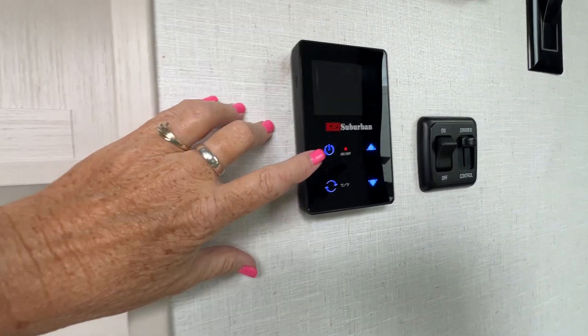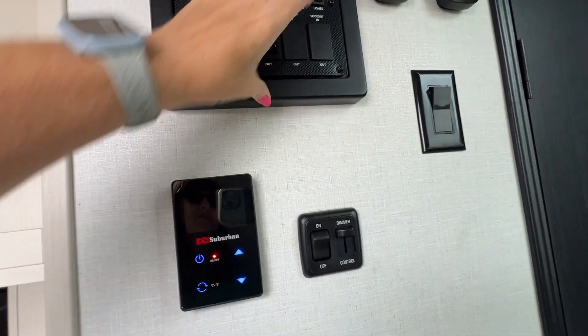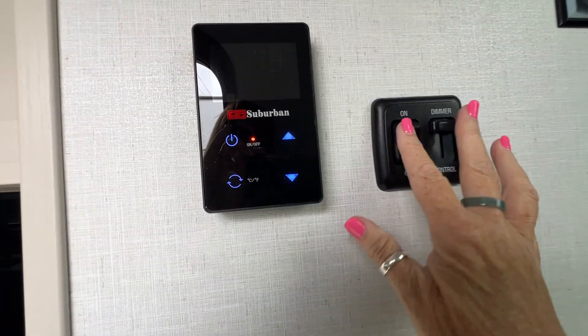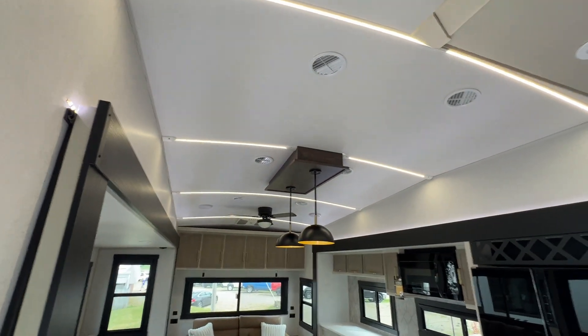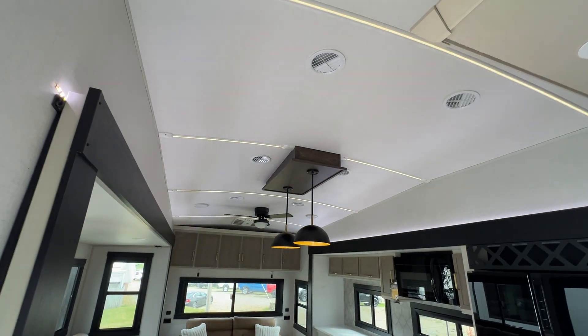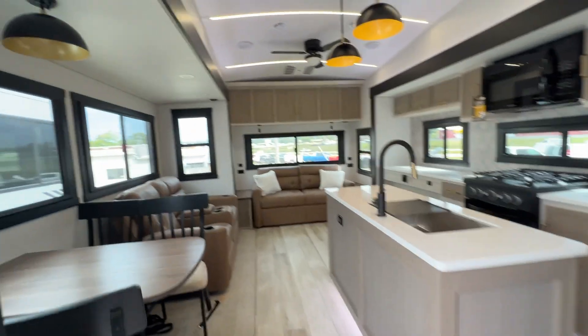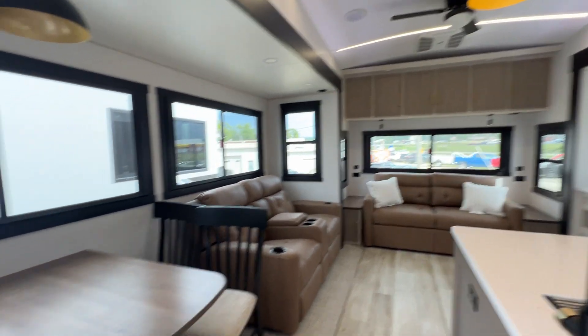First thing inside: Suburban on-demand water heater. Always love an on-demand water heater. I'm gonna turn all our lights on because they're all right here. Another upgrade — they put track lighting in the ceiling and it has a dimmer switch. Mood lighting! It does have the new harvest decor. I really like it. It's got a good balance of lighter and darker colors.